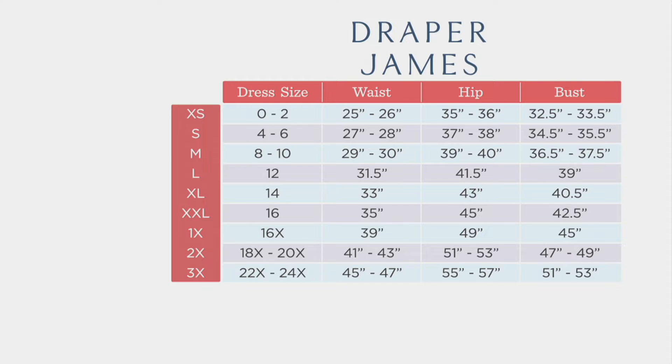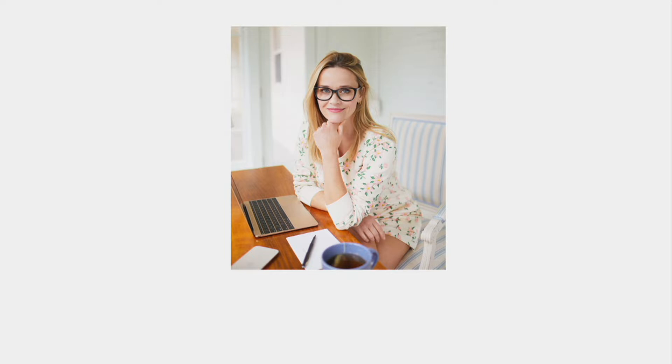I usually wear the medium if I'm wearing it with jeans — I love to wear the navy with a white jean, and I love to wear the magnolia with light blue denim. They're so versatile. Then for the beach, I'm putting an extra large over my bathing suit. When you get out of the ocean and you're a little chilly, you throw on your XL and it's just like a little hug.